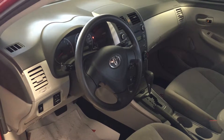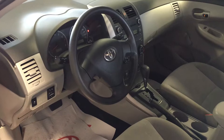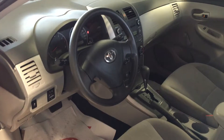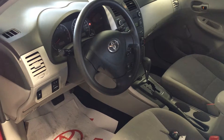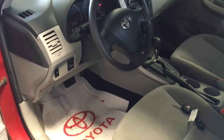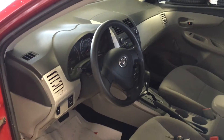This 2011 Corolla with only 61,200 km has air conditioning, traction control, vehicle stability control, auxiliary input, AM/FM radio, CD player, roll-down windows, remote start — just a few of the many features in this 2011 Toyota Corolla.